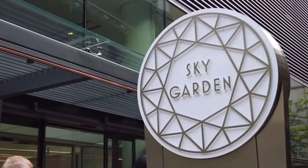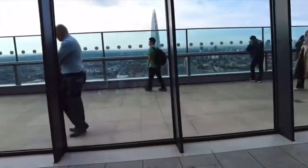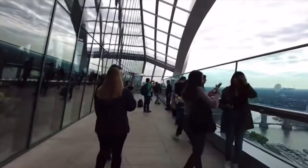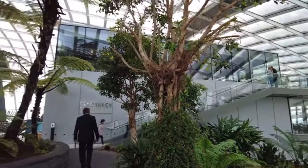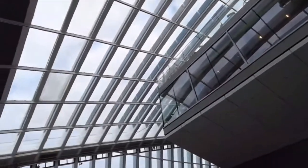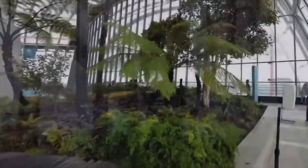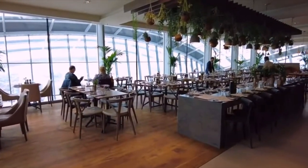The location we're at now is called the Sky Garden — London's highest public garden. It's a vibrant social space with 360-degree views of the city skyline. This is a 38-story building, 160 meters or 525 feet tall. The city built and opened these gardens in 2015 to reduce urban carbon dioxide emissions. There are 575 apartments here, and you can also make dinner or lunch reservations if you'd like.